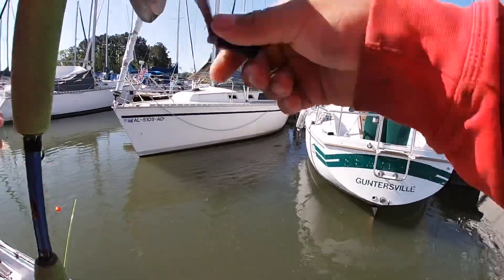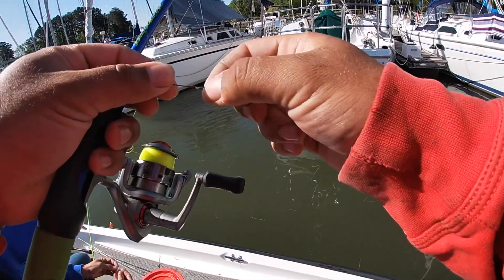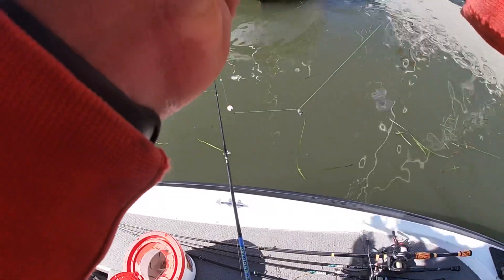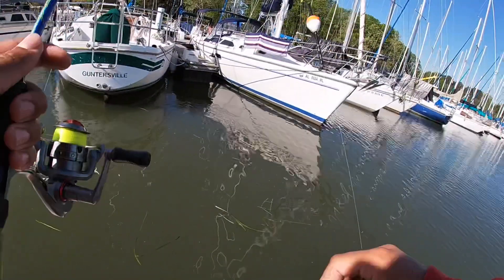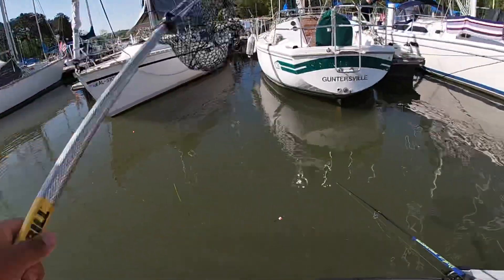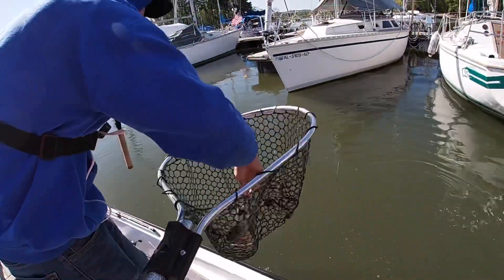There's one, you got another good one — he got off. That was a good one, that was a keeper definitely. We both just got handed one. I'll net him. Oh yeah, that's another keeper — that's the biggest one of the day! Good job bro!